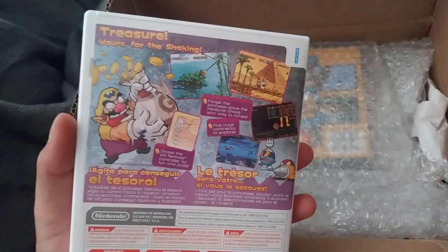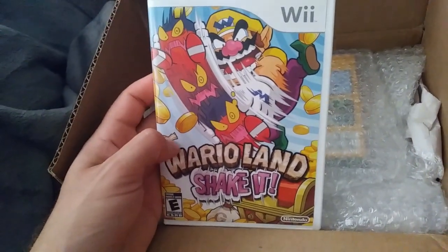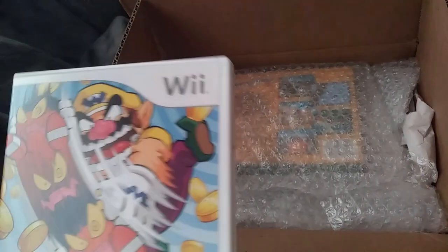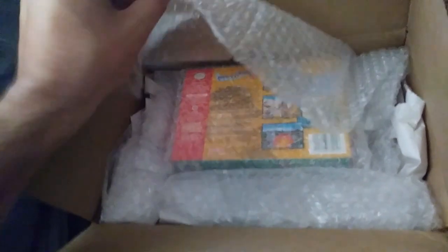Wario Land Shake It. I've never played this game before, but it's one of the Wario games I didn't have for a console I do have, so I figured it was a must-get. It was pretty reasonable too, and in pretty good shape. The disc is not quite as nice as I'd like, but oh well.